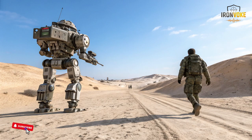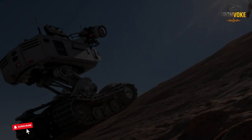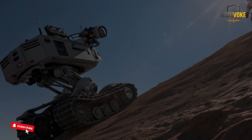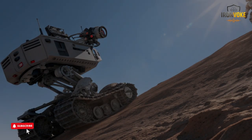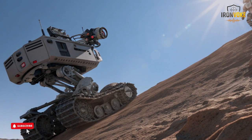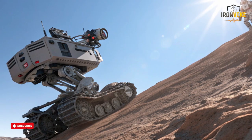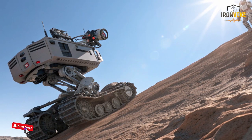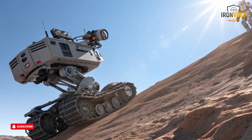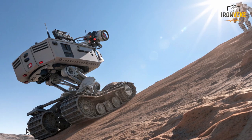The heart of the Rex MK2 is its intelligent navigation system. Instead of relying solely on remote operators, it uses a blend of sensors and algorithms to understand its surroundings and move safely. Israeli developers integrated a smart following system that uses cameras and recognition technology to detect a designated soldier and maintain a consistent distance.